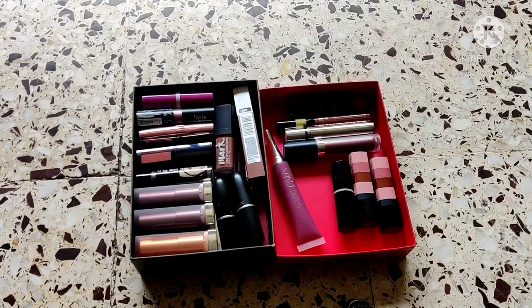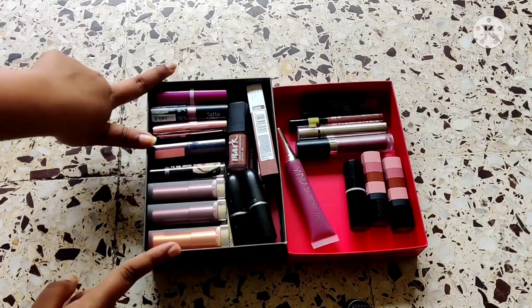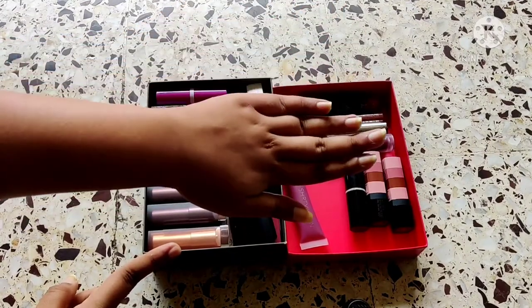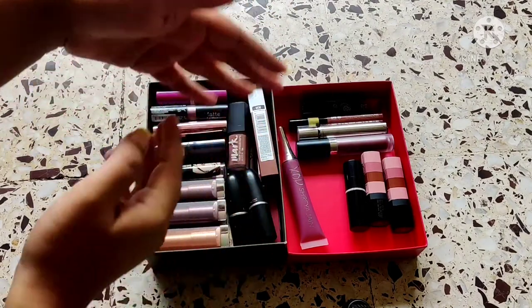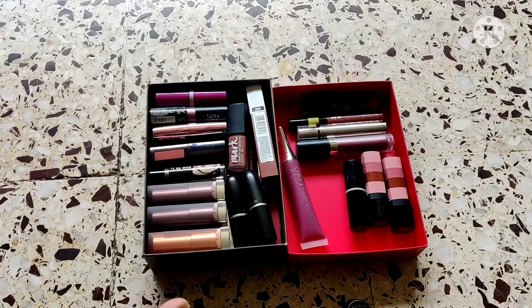Hey guys, so basically in today's video you will not really be seeing my face, but you will be seeing my lipstick collection and the lipsticks I'm going to be decluttering. These are all the lipsticks I own — I tried to fit all of them into this container but unfortunately some did not fit, which clearly tells you I have a lot of lipsticks. I'm going to dive right in and share the lipsticks I'm not going to be keeping anymore and will be giving away.